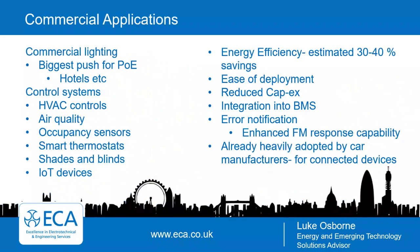The biggest push for PoE applications is commercial lighting — particularly for hotels and large offices — where it's easy to implement, offers full centralized control and remote control capabilities. Control systems linking into PoE include HVAC controls, air quality and occupancy sensors, smart thermostats, shades and blinds, and the whole expanding range of IoT — Internet of Things — devices.